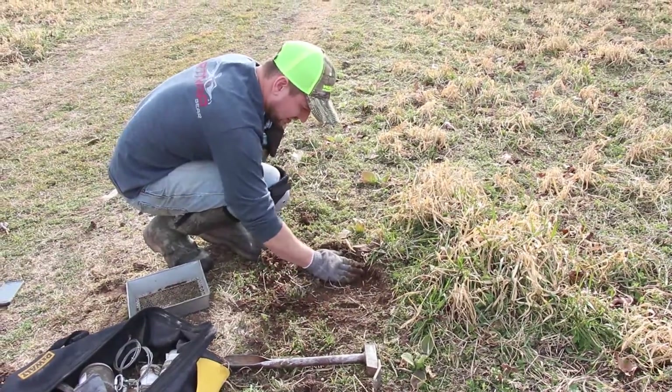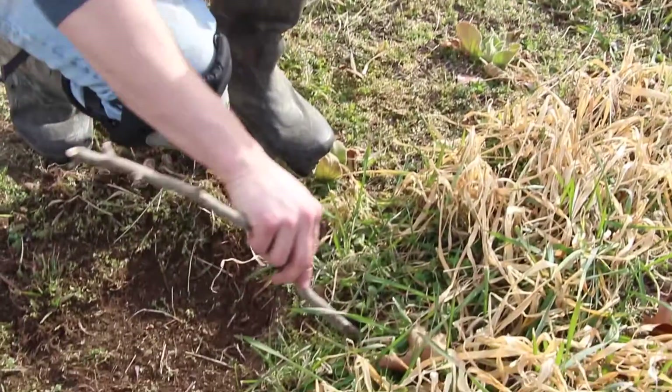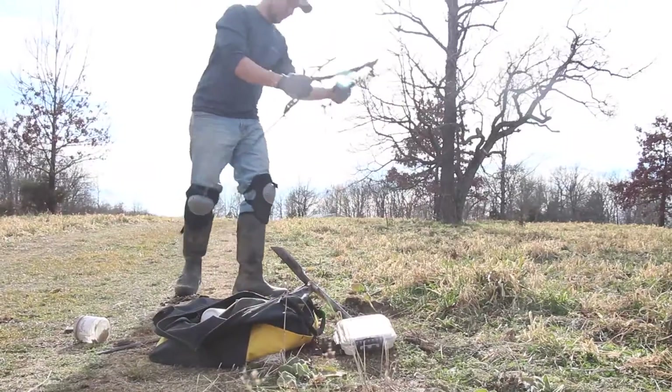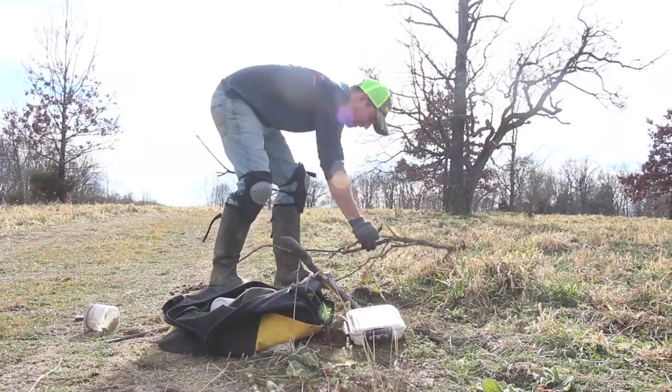Basically, any predator that comes around is going to come up and hopefully get pushed right into this little hole, put his foot right on that pan. Trapping is a real effective way of controlling predators.